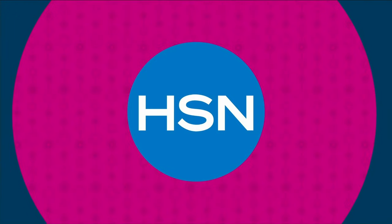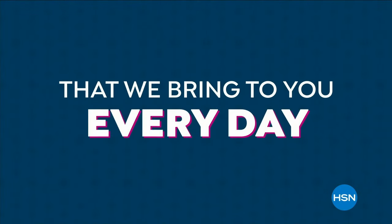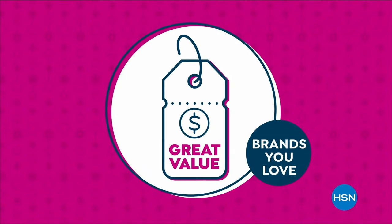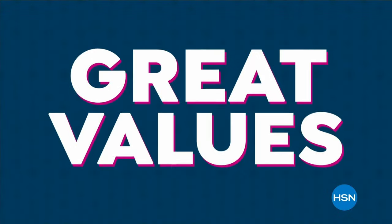The HSN deal is a great value that we bring to you every day. Thanks to our long and valued partnerships with the brands you love most, we are able to offer amazing products at great values. Shop the HSN deal with confidence from us to you.